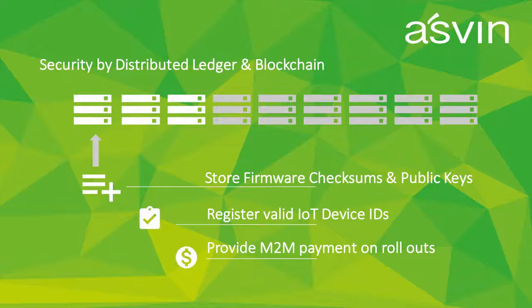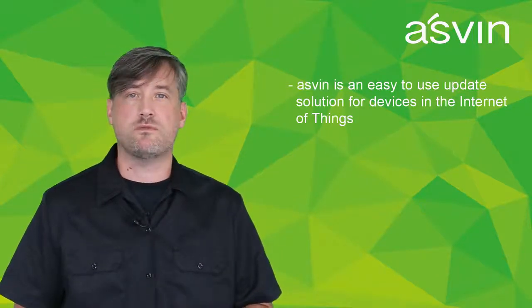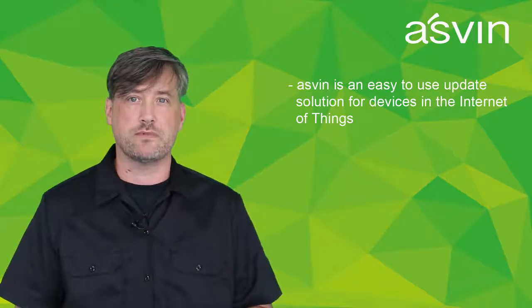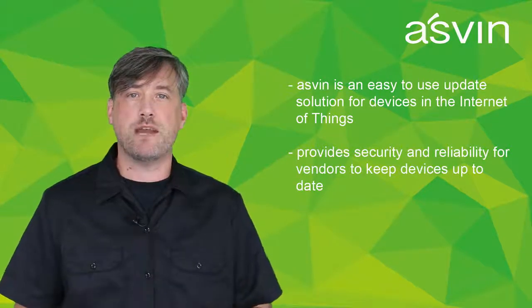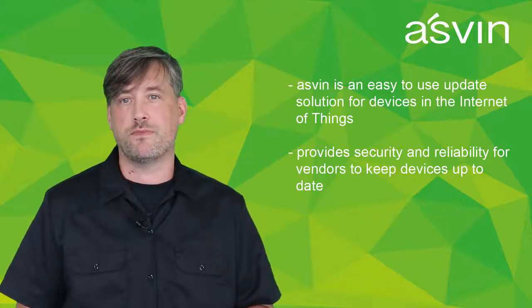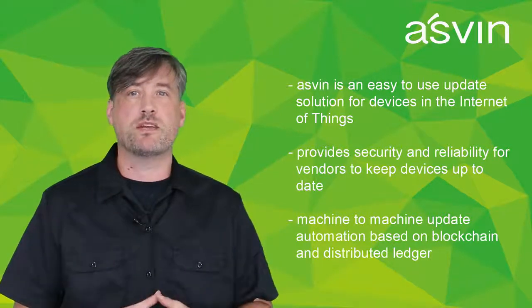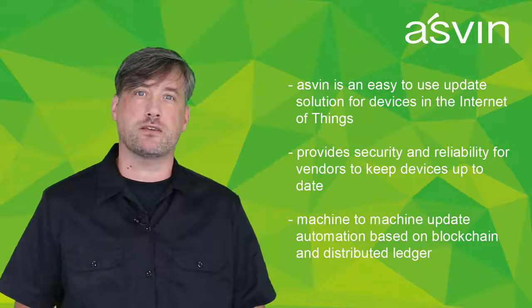Last but not least, we can establish an automated machine-to-machine updating system where the distribution is paid by tokens. To sum up: Ashwin is an easy-to-use update solution for devices in the Internet of Things. It provides security and reliability for vendors to keep devices up to date, and we at Ashwin are working on machine-to-machine update automation using distributed ledger and blockchain technologies.